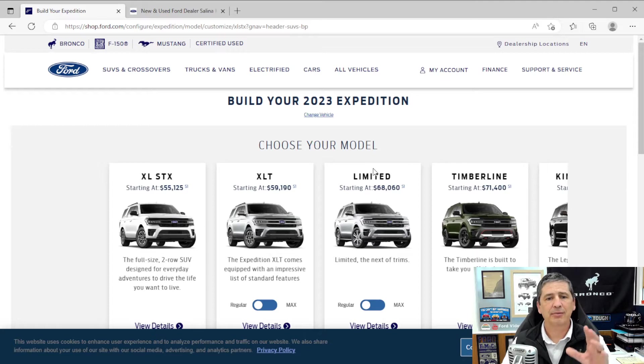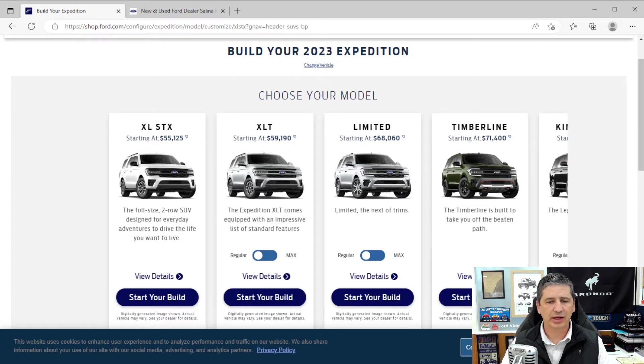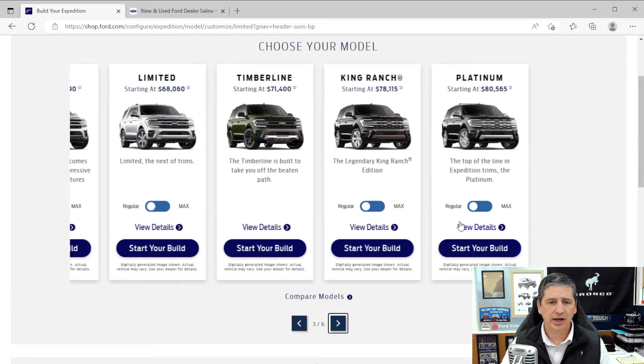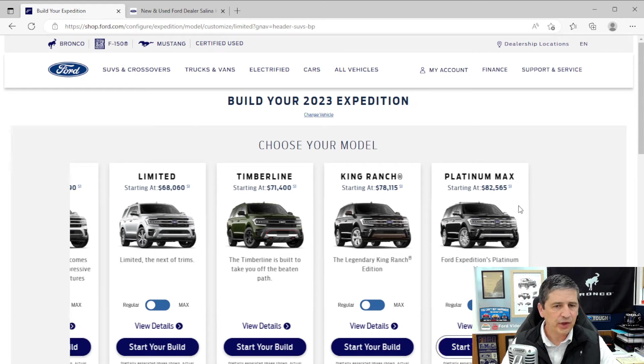There are constraints and possible things to think about, so keep that in mind — we'll talk about some of those when we get to the different options. Moving over to the Platinum, this is available in either the regular length or max length. Max means it gives you extra cargo room behind that third row seat — it doesn't change any cargo or leg room for the first, second, or third row. With the max length, if you laid all the third row and second row seats down, you could get a sheet of plywood in there.